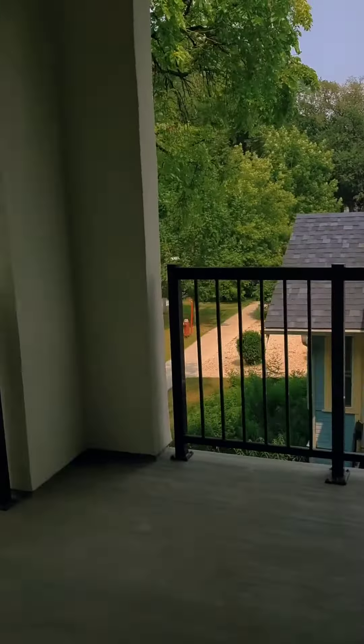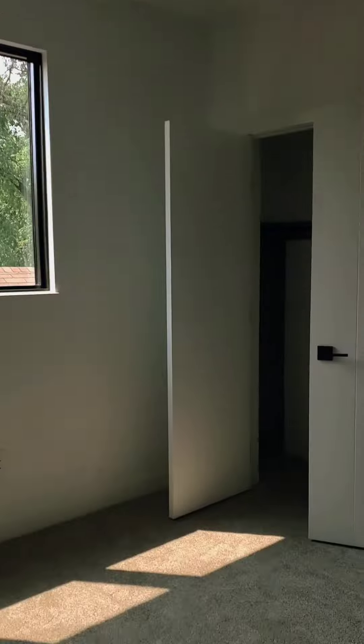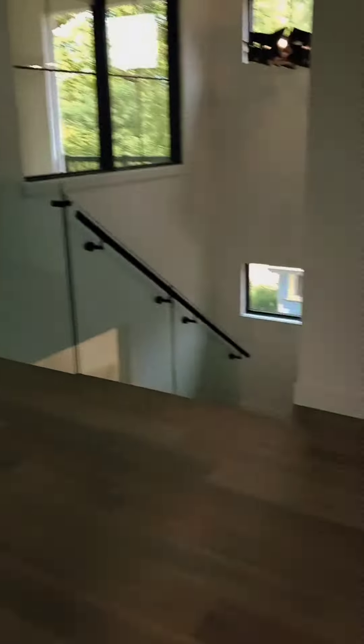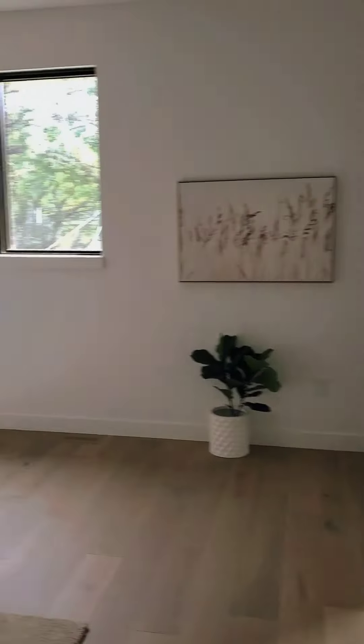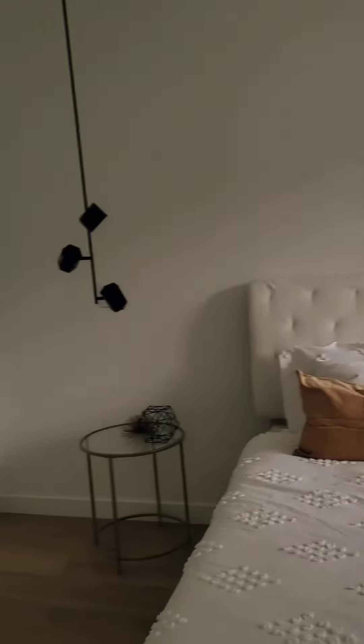This home is truly stunning — quality finishes and materials. Not only is it a new build in an established neighborhood, but it offers over 2,200 square feet, four bedrooms, an office, three and a half bathrooms, and an oversized detached double garage. Gotta love that west-facing balcony on the second level.